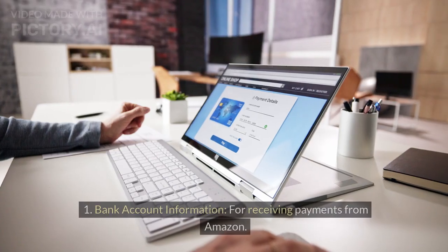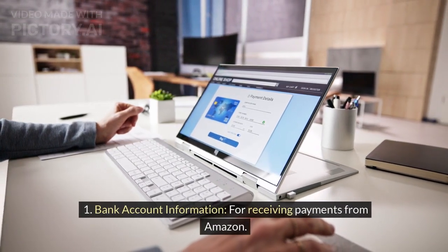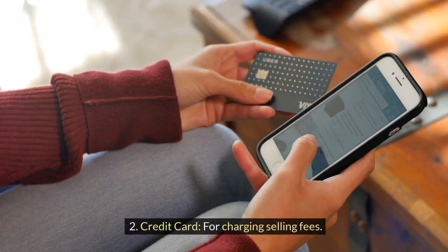Payment information. Bank account information for receiving payments from Amazon. Credit card for charging selling fees.